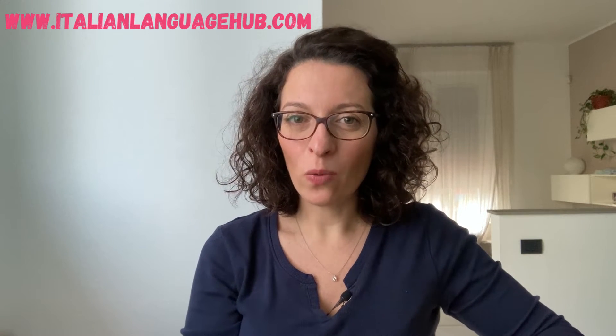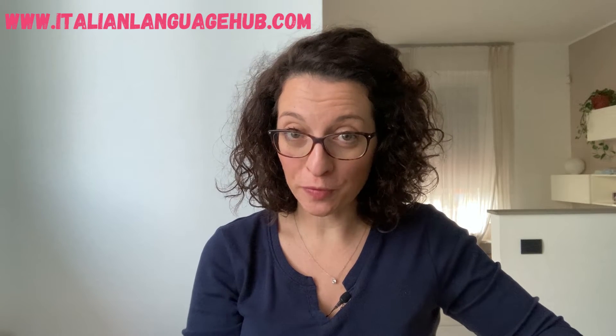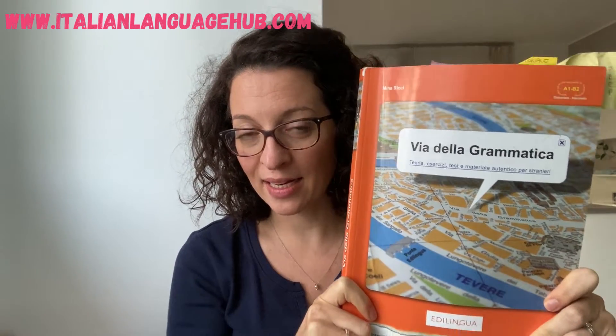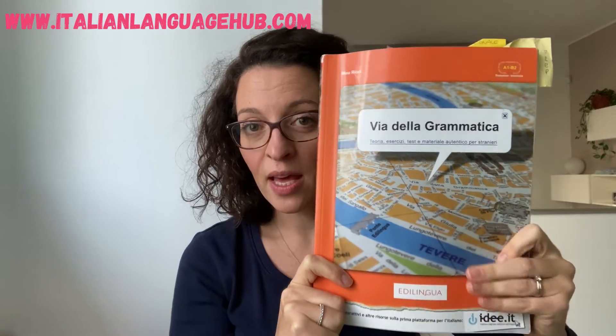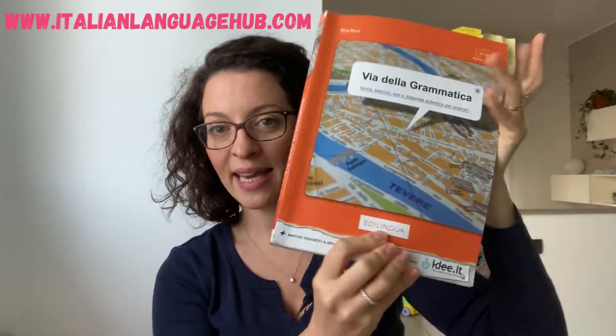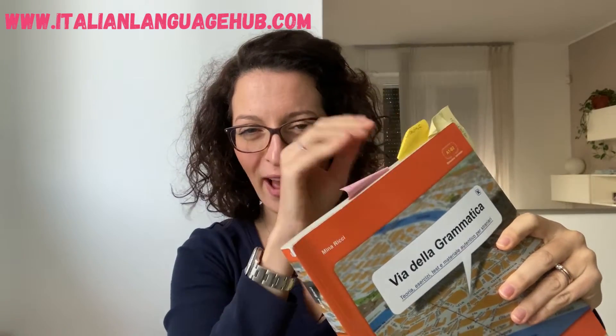Ciao, bentornati! Welcome back. Today I want to do a little book review with you — this is an extra video because I want to share a book that I love and absolutely suggest if you need to level up your Italian and work on grammar. The book is called 'Via della Grammatica' by Edilingua. As you can see, I use it a lot — I have little post-its everywhere.